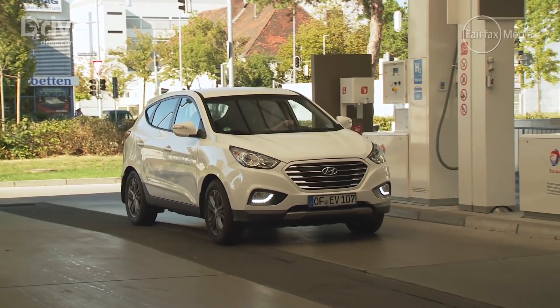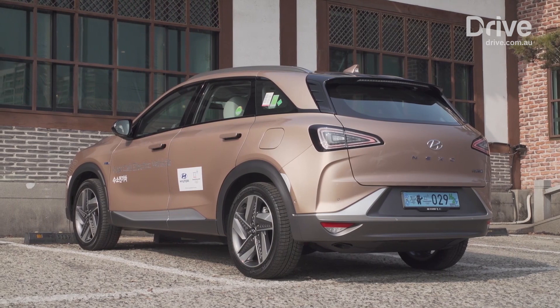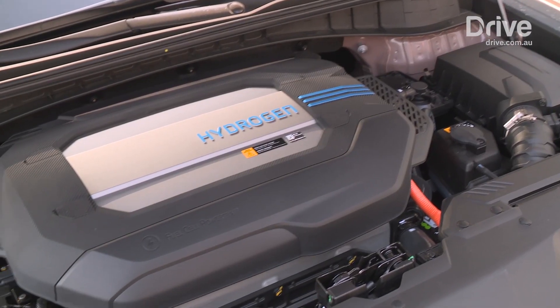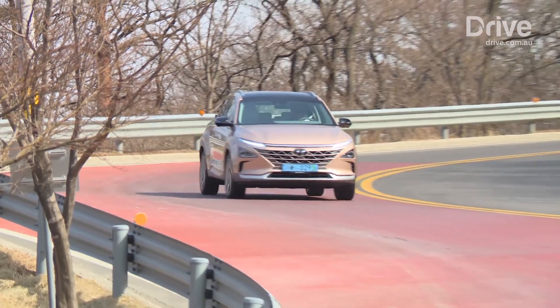Of the brands that have toyed with this fuel in the past, Hyundai wants to be the first to bring its Nexo fuel cell vehicle to market, in time for Australia's first hydrogen refuelling station to open, which is tipped for 2019. The medium SUV is about the same size as a $30,000 Hyundai Tucson, but here it will ask about three times that amount — and so begin some of the downsides.